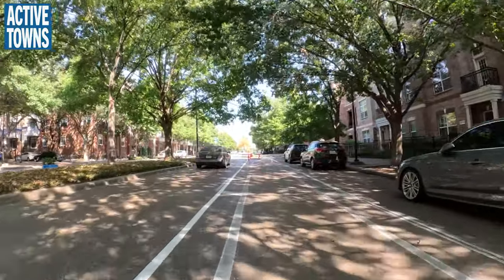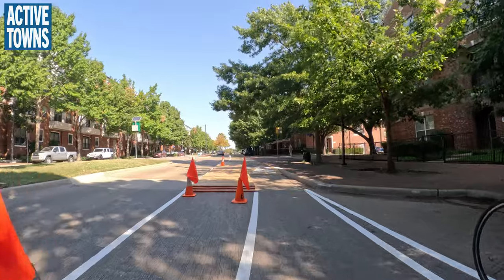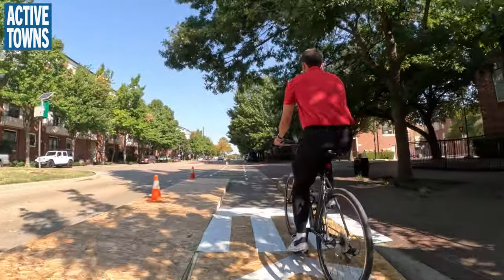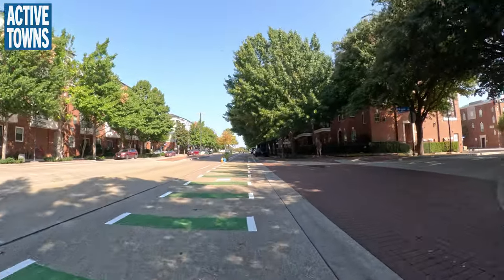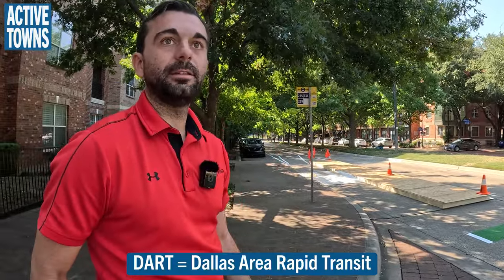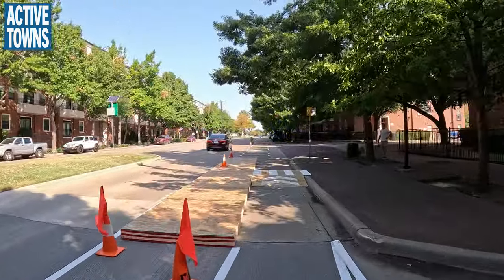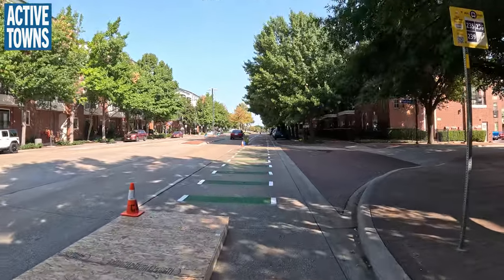We're approaching something very special — we'll go over it and then pull over to talk about it. As part of this project, DART, our bus system here in DFW, has a few bus stops along this route. The goal is to test out two different types of facilities. On this side we have a floating bus stop — a 40-foot platform for pedestrians to accommodate both bus doors. We have a bike ramp on the back side where bikes cross, which limits overlap between bikes and pedestrians and creates a nice crossing for riders to use the platform.